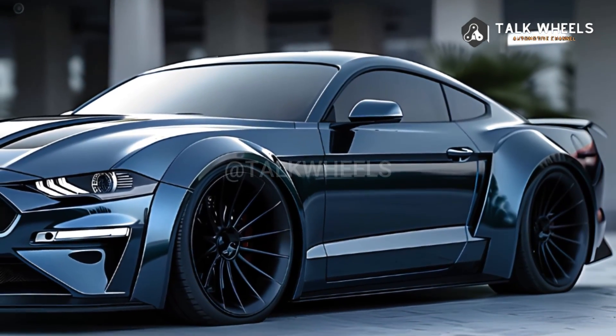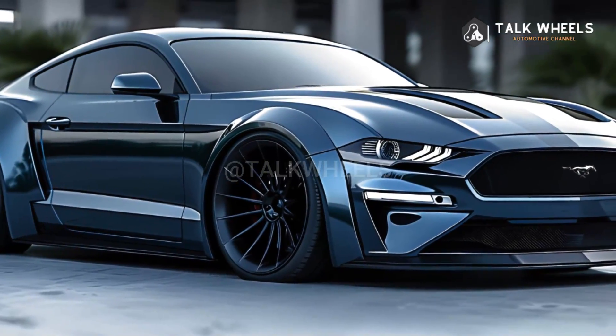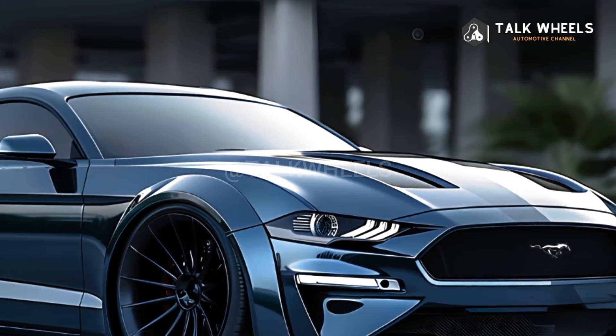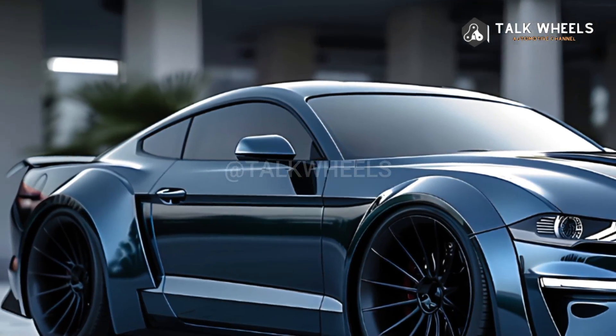The GTD has a 5.2-liter V8 engine that is boosted, which should make it even more powerful than the Mustang Shelby GT500. This beast is built to go fast with the Tremec dual-clutch automatic gearbox.